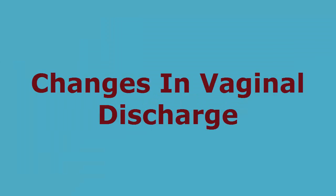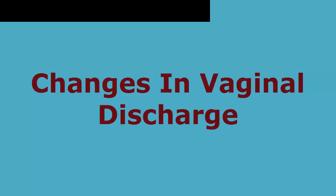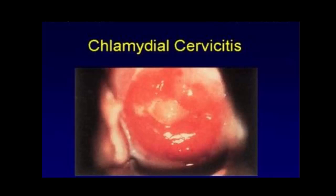Changes in vaginal discharge: Chlamydia discharge in women is often caused by cervicitis, and the discharge may be yellow or milky white. Other symptoms include a burning sensation when urinating, pain or bleeding during sex, bleeding between periods, nausea or fever, and abdominal or lower back pain, or a heavy feeling around the hips.